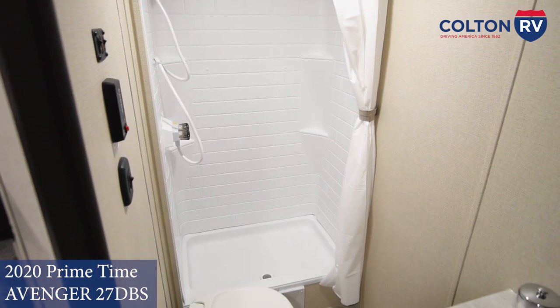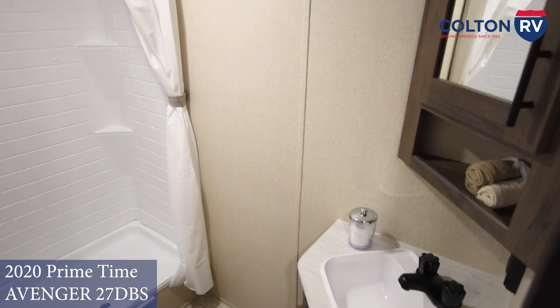Go ahead and take a look in the bathroom — full fiberglass shower and plastic toilet.